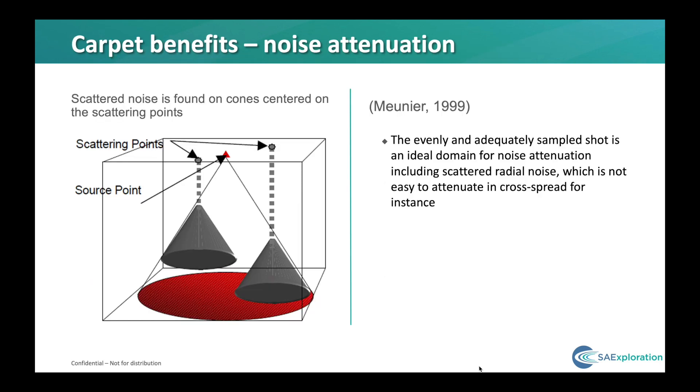Fortunately, the cross-spread technique has allowed us to effectively process data that is acquired in a more typical orthogonal layout. However, there is one less well-known aspect where it has problems, and that is with near-surface scatterers. The travel times of surface scatterers are circular cones, as shown in a very nice paper by Meunier in 1999, and are easily removed with standard noise filtering tools like 3D velocity filters in the carpet 3D geometry.